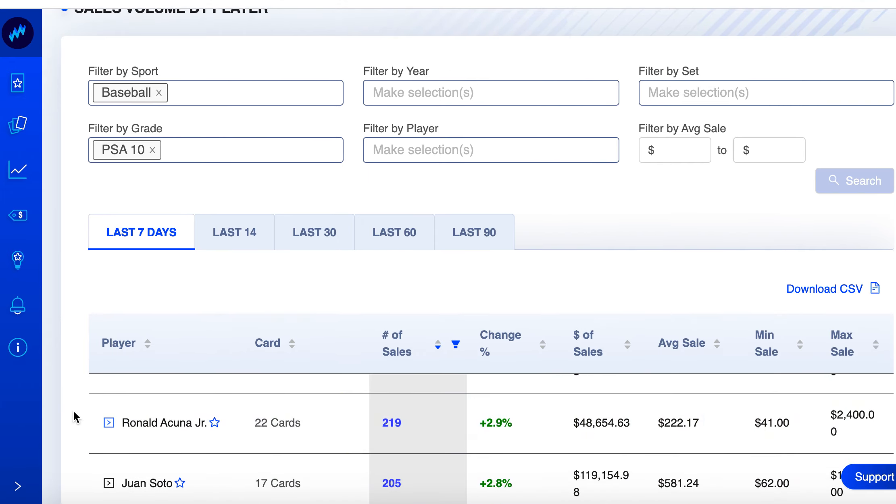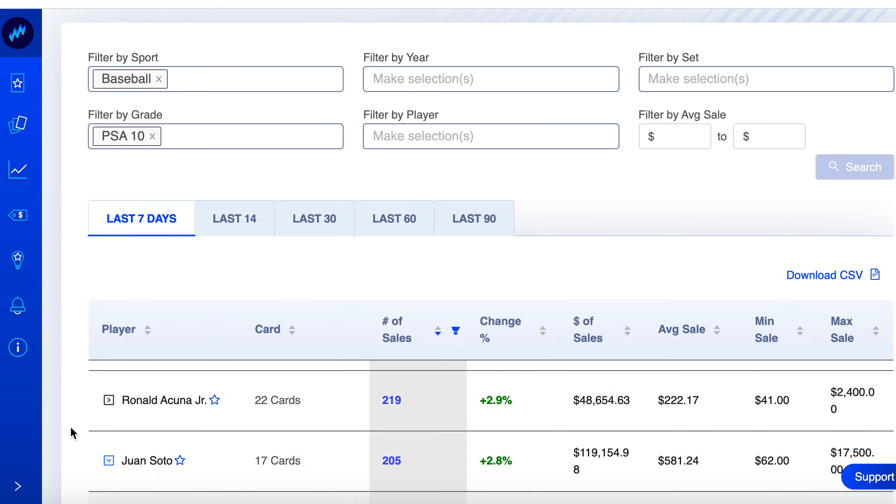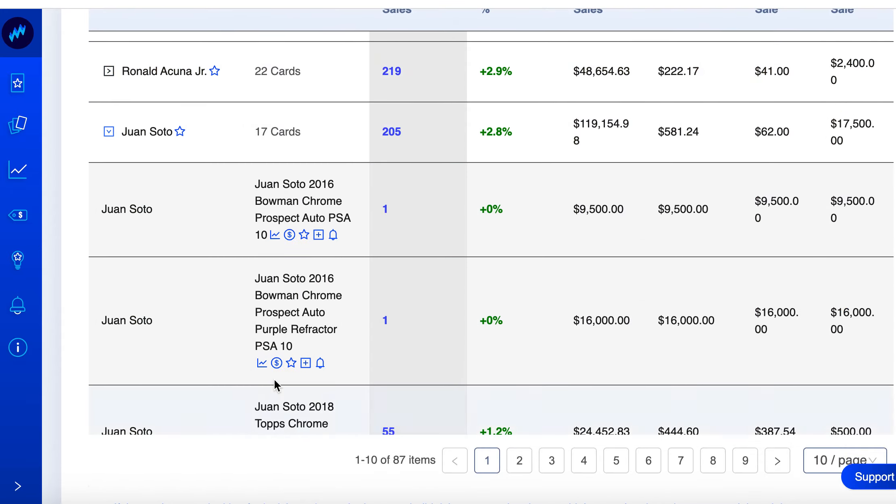Juan Soto — an emerging superstar. Makes sense he's in the top three. Overall up 2.8% on the week. Let's look at a card or two.